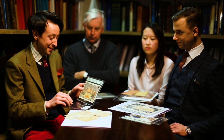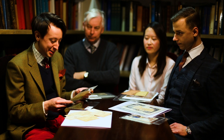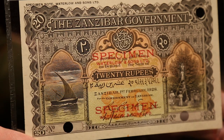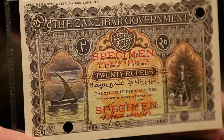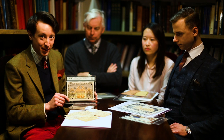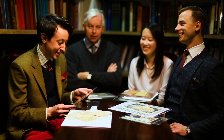It's difficult to know where to start, in fact. The date is very, very important indeed — I think this is probably the most crucial aspect of why this is such an exceptional note. The date on it is 1st of February, 1928. That is a date you just do not see on this type of Zanzibar note — you usually see 1908. It is possible that this is the only example extant today with the date 1928. We certainly don't know of another, so it is absolutely stunning for that reason.